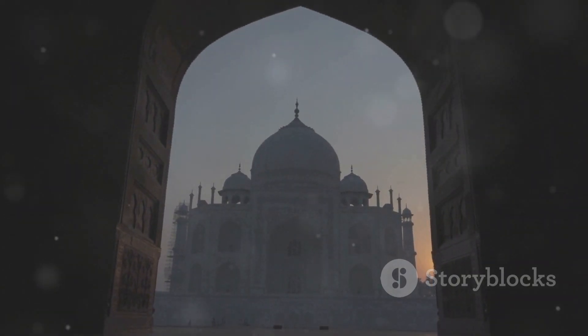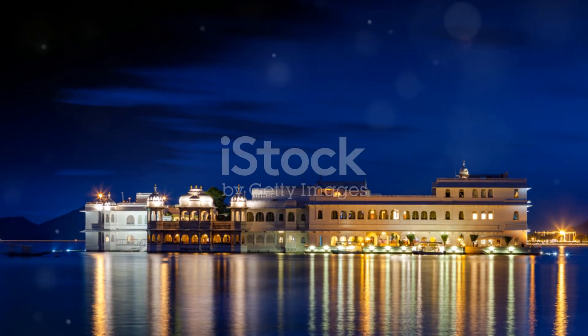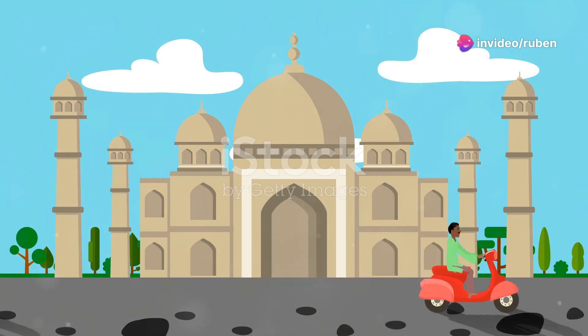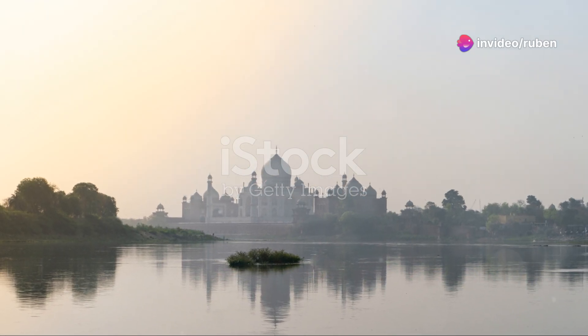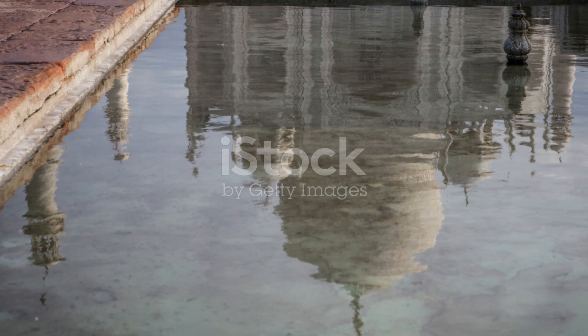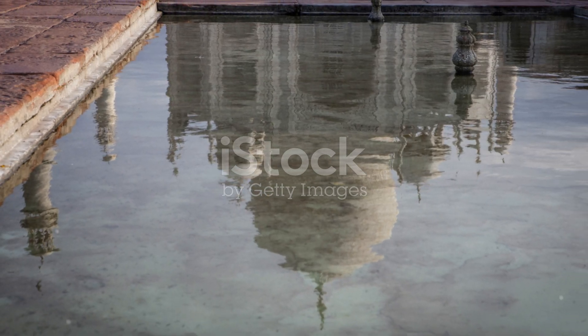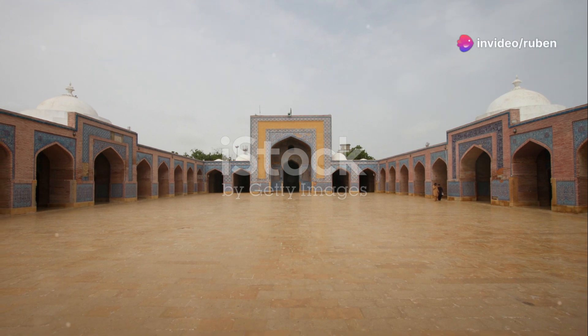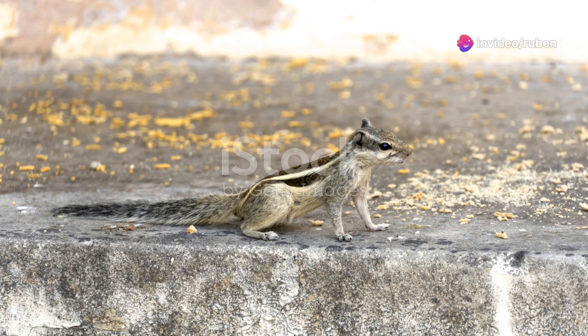The best time to visit is during sunrise or sunset, when the light hits the marble just right and it glows with incredible colors — it's worth waking up early for. While you're there, make sure to explore the surrounding gardens and mosque; they're all part of the Taj Mahal complex and add to the whole experience. It's a testament to the power of love, loss, and the incredible artistry of the Mughal era.